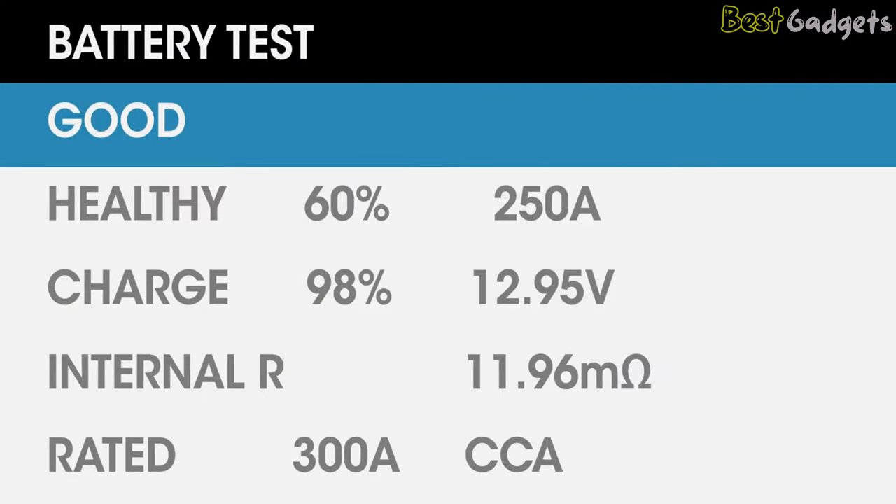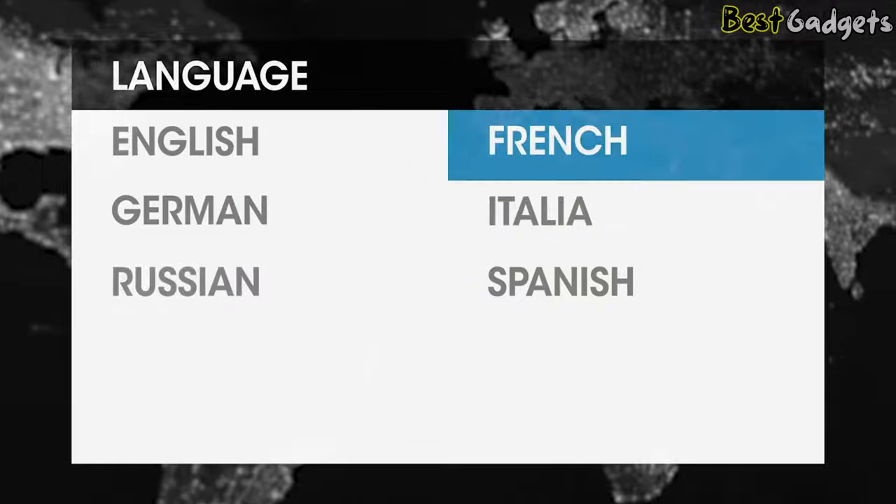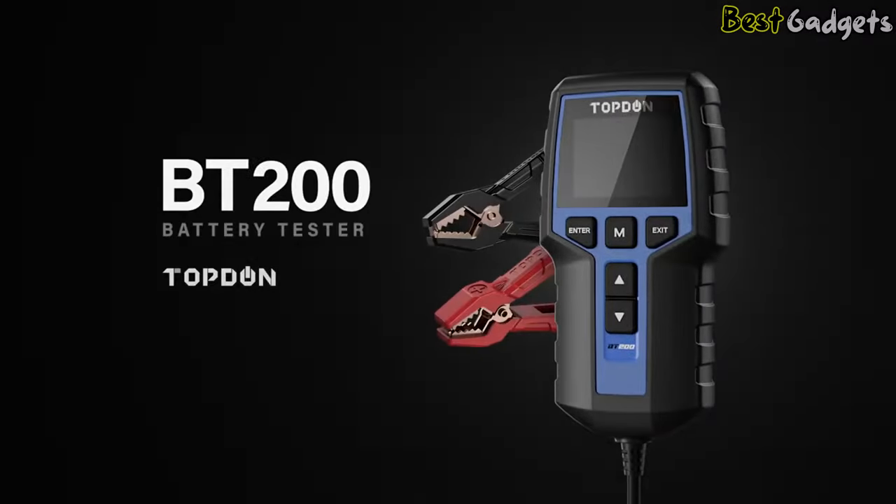The latest test can be retrieved in the data review section to help you easily track previous records. With multilingual data support, the Topden BT200 is a brilliant battery tester that any car owner and garage worldwide would need for modern battery maintenance.